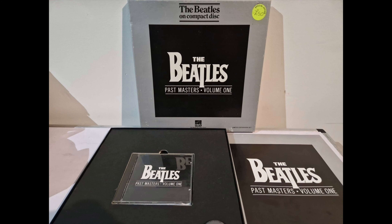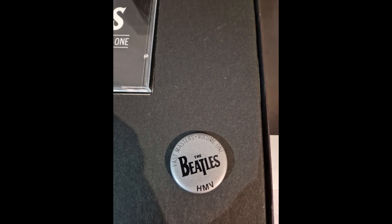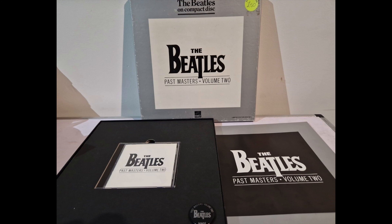Moving into 1988 — March 1988 — the Past Masters Volume One and Volume Two were released. I'm not sure why I don't have the box sets for these, because I was fully invested by then. They weren't on my shelf, so I've either lost them or couldn't get them for some reason. The packages are fairly vanilla — just the 12-inch booklet. Volume One has a white badge and Volume Two has a black badge, and that is all that was included.